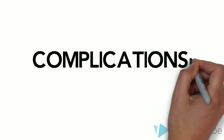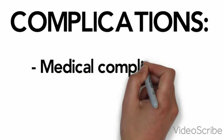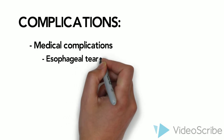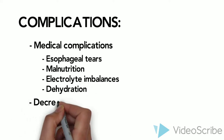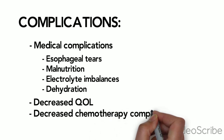Complications of CINV can include medical complications such as esophageal tears, malnutrition, electrolyte imbalances, and dehydration, as well as decreased quality of life and decreased compliance with chemotherapy and other treatments.